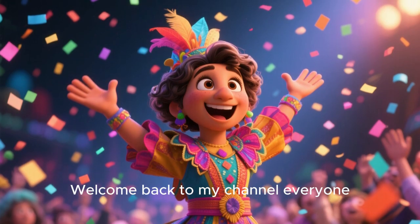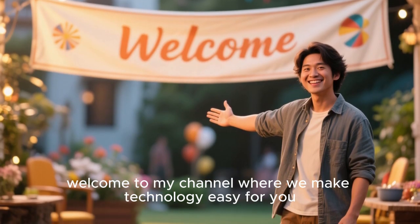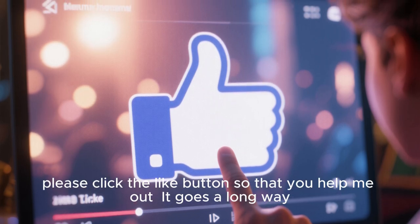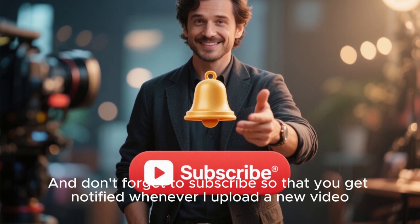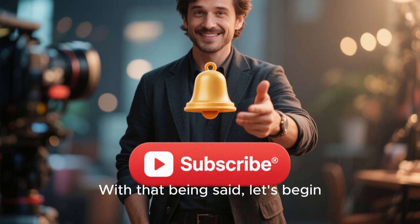Welcome back to my channel everyone. If you're new here, welcome to my channel where we make technology easy for you. Before we start, please click the like button and don't forget to subscribe so that you get notified whenever I upload a new video. With that being said, let's begin.